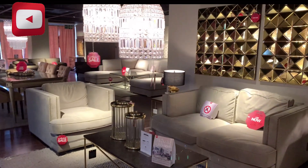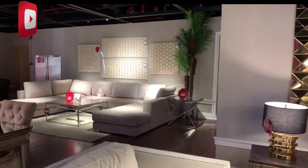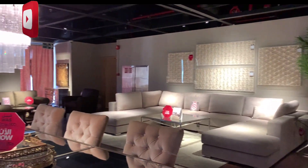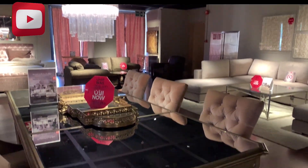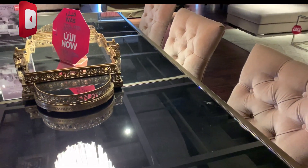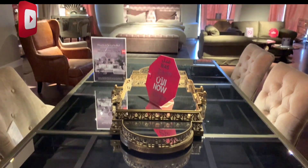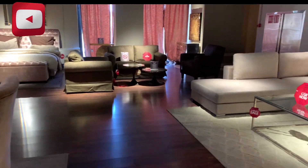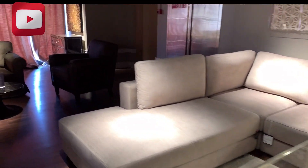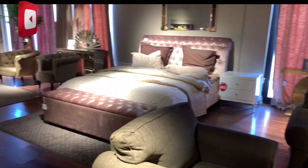Guys, you know before meron dito sa area neto — this is a restaurant which is dito kami natatrabaho before. I work here with my wife for about six years dito sa area neto. So after namin mag-resign nag-close na yung restaurant, and then pinalit na nila siya ng additional room set. They call this fusion room set, so ito yung work namin dati dito sa area neto.